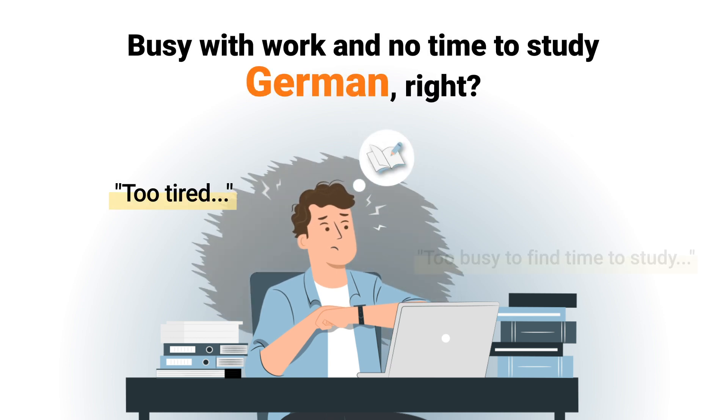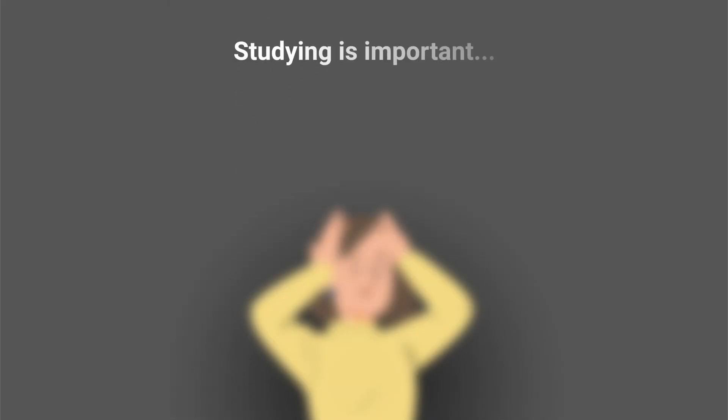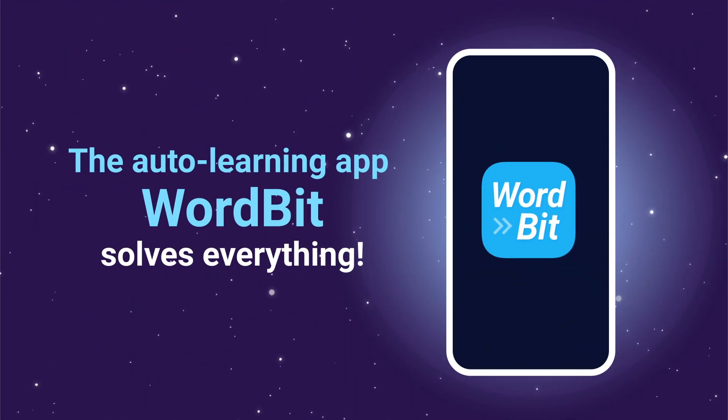Busy with work and no time to study German, right? Well, listen up! We've found a method that's even better because of your work. You know studying German is important, but you don't have the time, energy, or money, right? Well, the auto-learning app Wordbit solves it all in one go.